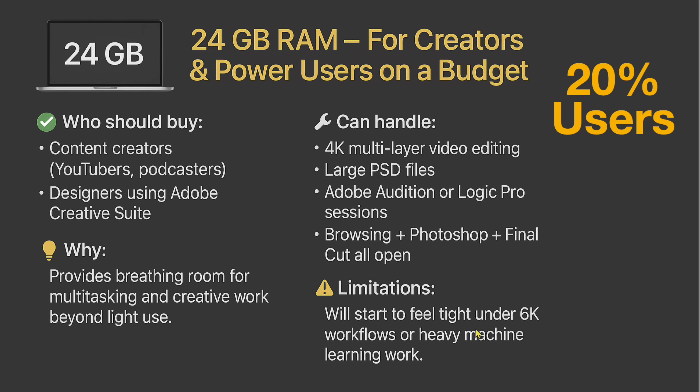The limitation at 24 gigs is you'll start to feel tight under 6K workflows or heavy machine learning like local LLMs. But overall, 24 gigs is where 20% of users should be. Combined with the 16-gig category, that's already 70% of users in just these two tiers, leaving only 30% of users across all the higher RAM options.